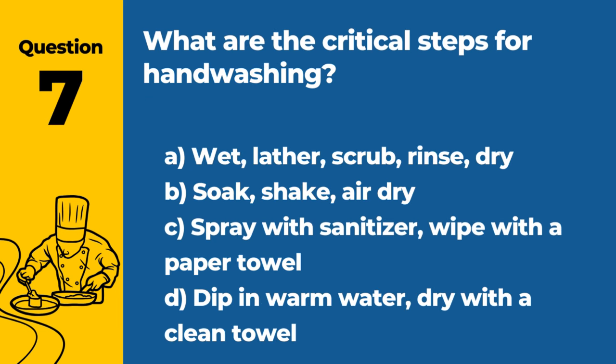Question 7. What are the critical steps for hand washing? A. Wet, lather, scrub, rinse, dry. B. Soak, shake, air dry. C. Spray with sanitizer, wipe with a paper towel. D. Dip in warm water, dry with a clean towel. Answer: A. Wet, lather, scrub, rinse, dry. Following these steps ensures hands are properly cleaned.